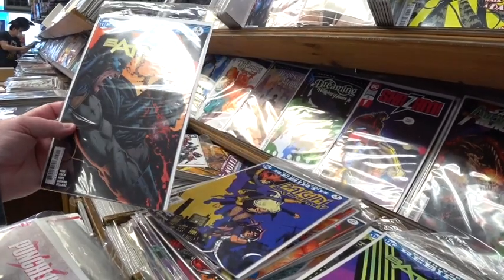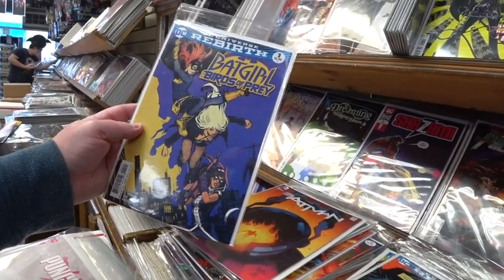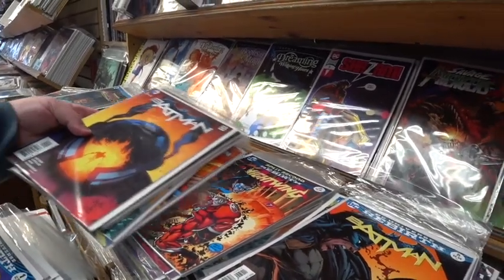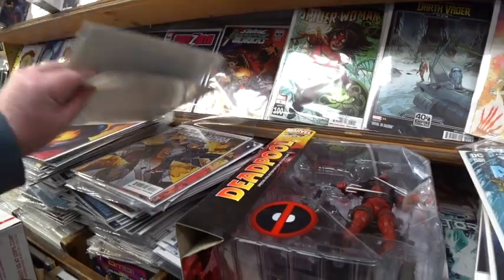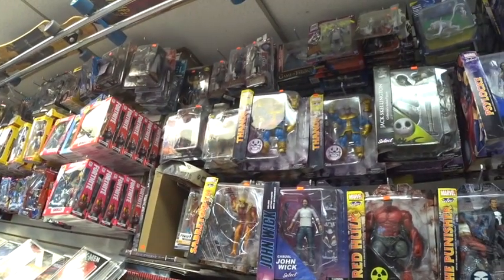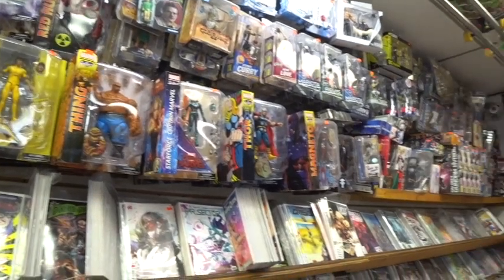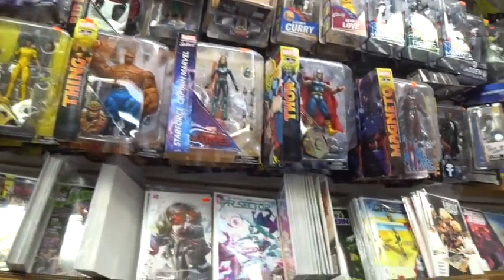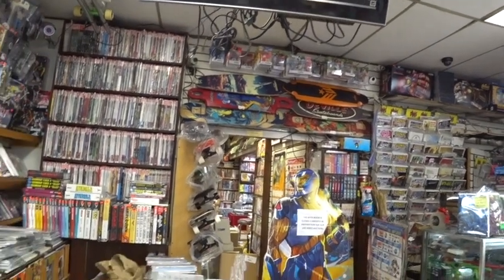These are early Batman issues from the Tom King run — number four, five, and six are here. I wasn't too crazy about that run. Here's Batman number one and Birds of Prey. There are some early issues of the Batman Rebirth run, which is kind of cool. More collectibles up top — looks like you've got Red Hulk and The Thing, and one of those figures looks like it's signed. In the back is all the trade paperbacks, skateboards on top, and in the very back are the indie titles from publishers like Boom and Image.